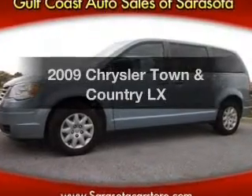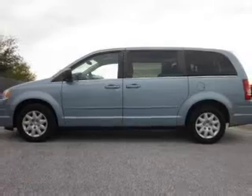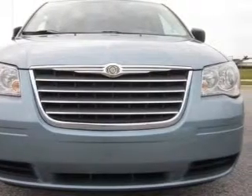Introducing the 2009 Chrysler Town & Country. Everything you need under one roof with this great vehicle. With a solid six-cylinder engine, the powertrain includes front-wheel drive driven by an automatic transmission.